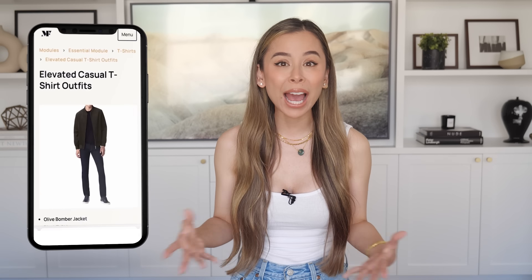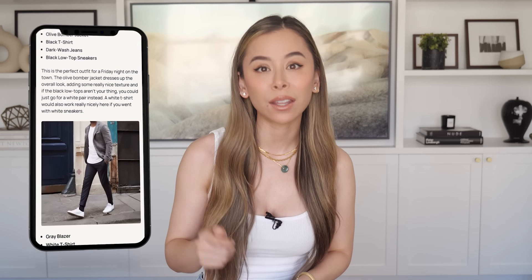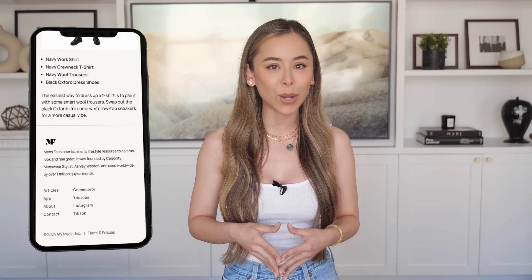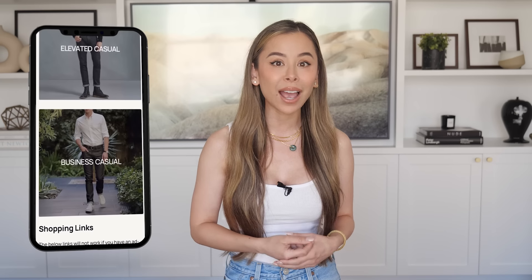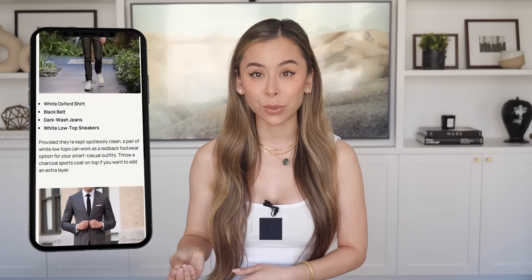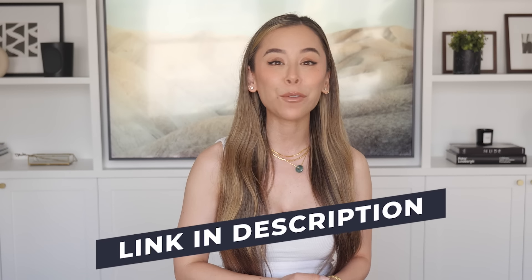And if you want more outfit formulas for casual, elevated casual, and business casual dress codes, my essential wardrobe app has got you covered. It will show you the easiest ways to mix and match the different items in your wardrobe to create stylish outfits that work for your specific attributes. Hit the link in the description to try it for free.